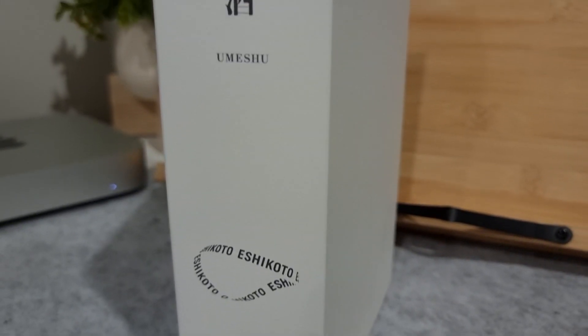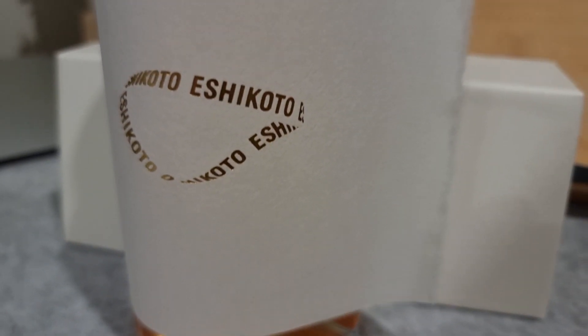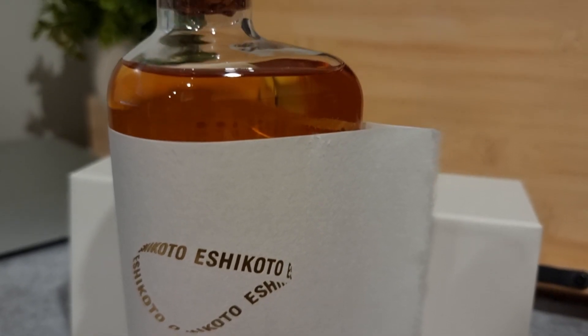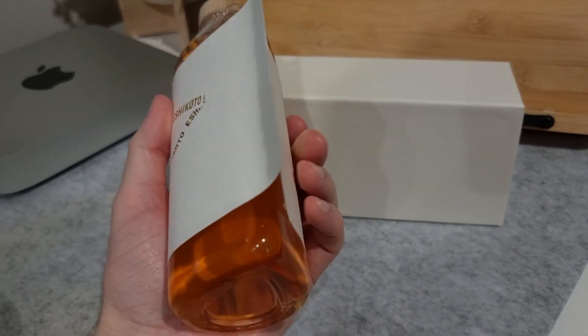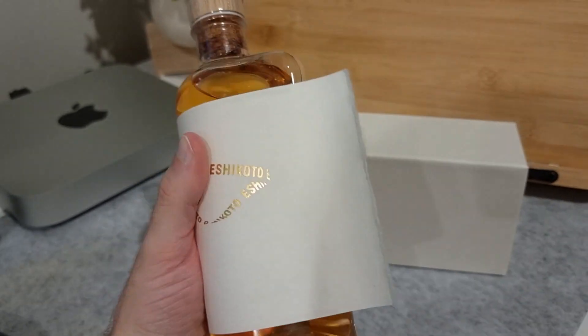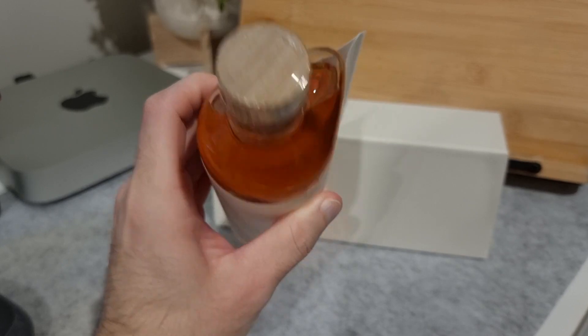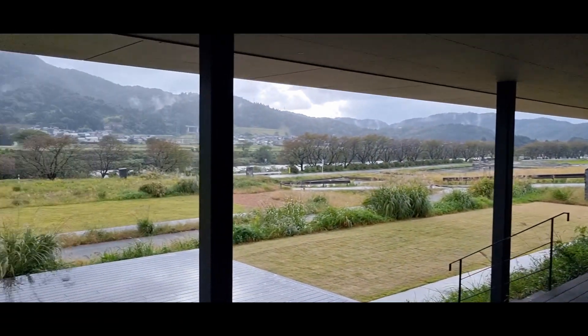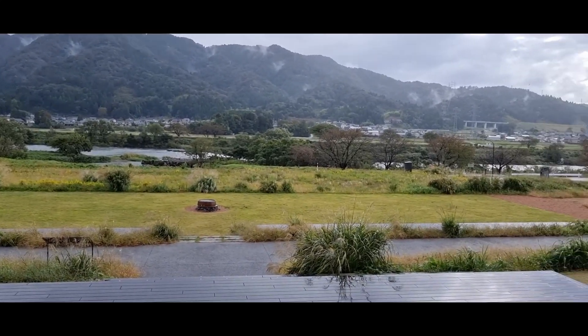This is the same umeshu as the one that I tried during the tasting, but it's just a more concentrated version of it. You can drink it straight, on the rocks, or you can even mix it. And this bottle looks really nice as well — it's kind of like a teardrop shape. After the tasting, we took one final look at this amazing scenery before heading out to have a big early dinner.